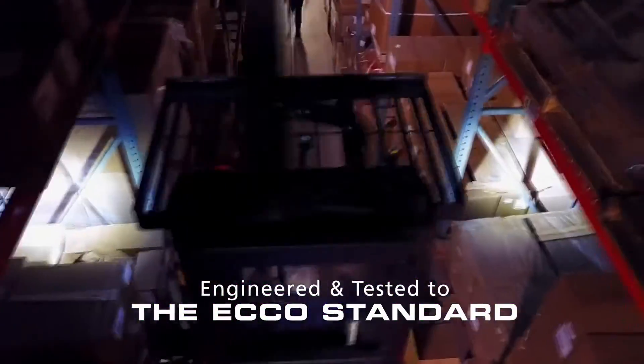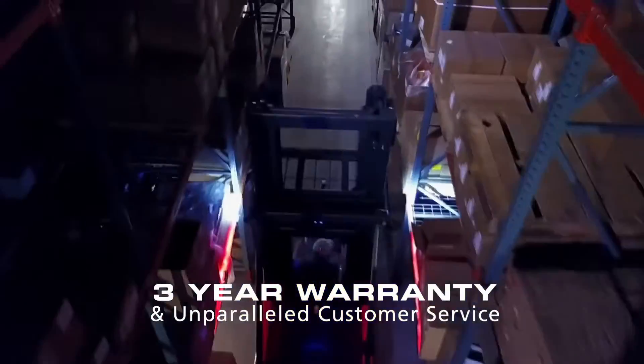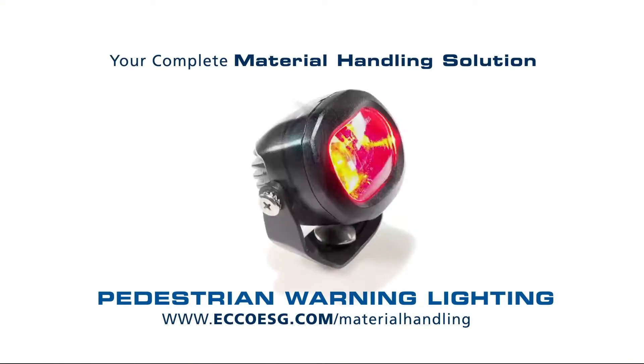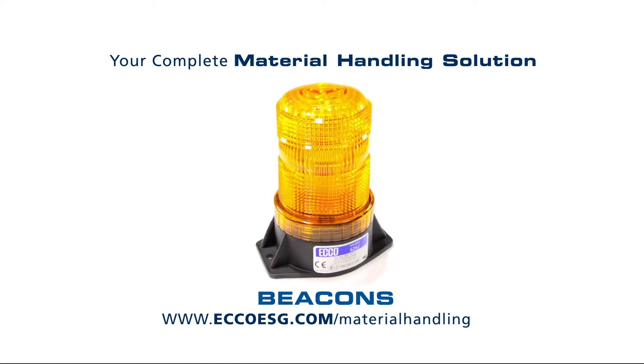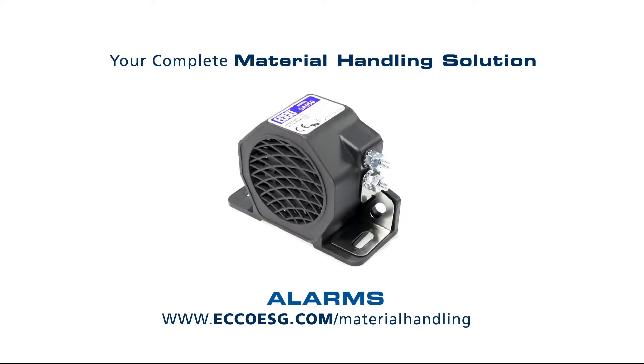Engineered and tested to the Eco standard, our products exceed industry-recommended testing guidelines. Backed by a three-year warranty and unparalleled customer service, these pedestrian warning lights round out Eco's complete material handling solution. Visit www.echoesg.com/material-handling for more information.